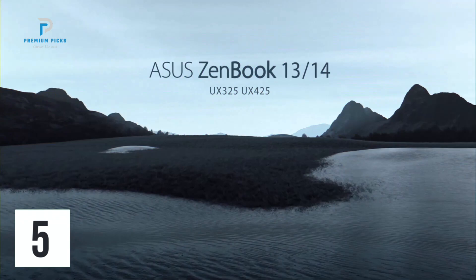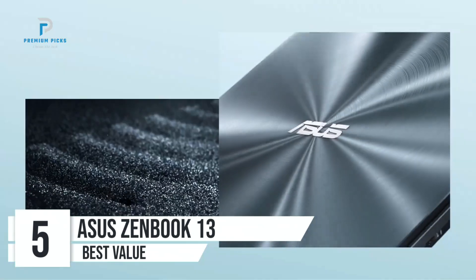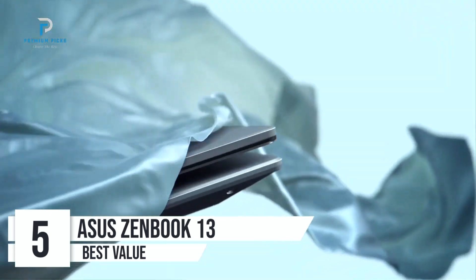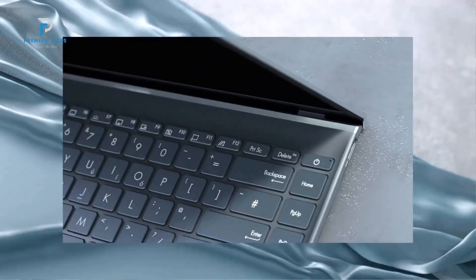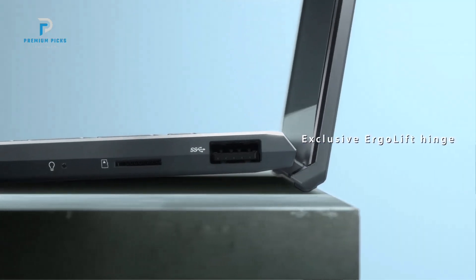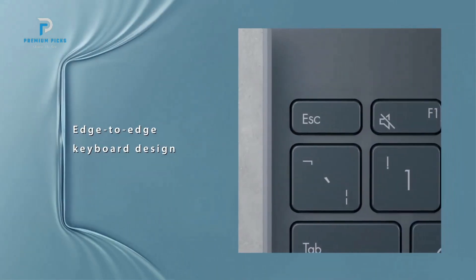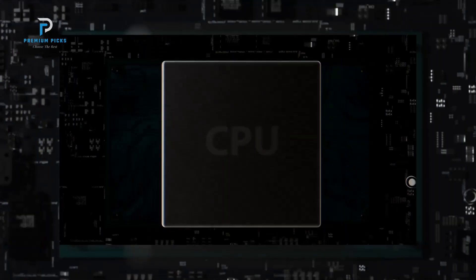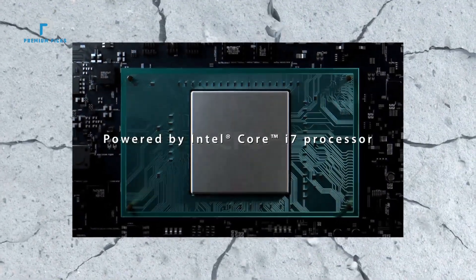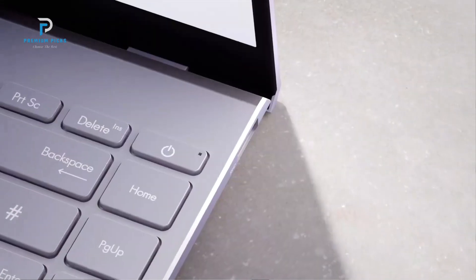Number 5: ASUS ZenBook 13 Ultra Slim Laptop. If you're in the market for a premium ultra-slim laptop that combines top-tier performance with stunning visuals, the ASUS ZenBook 13 might just be what you're looking for. This review takes a closer look at the key features of the ASUS ZenBook 13 Ultra Slim Laptop, model UX325EA-ES71, including its 13.3-inch OLED FHD NanoEdge display, Intel Core i7 processor, and much more. The ASUS ZenBook 13 stands out with its sleek, ultra-slim design.